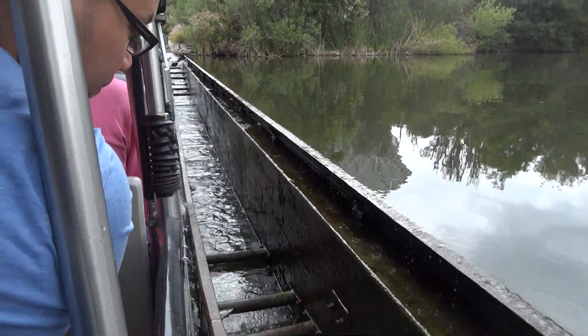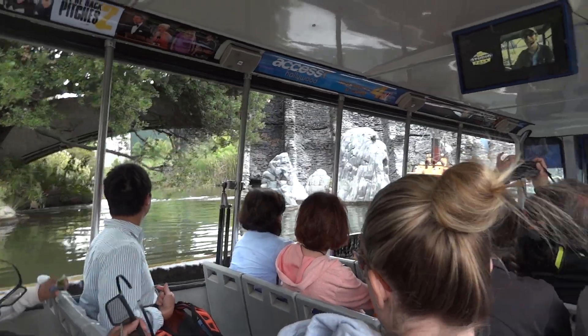Now that you can see how detailed the miniature set is up close, I'll show you how it looked in the movie.